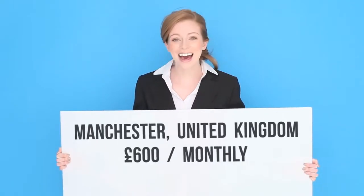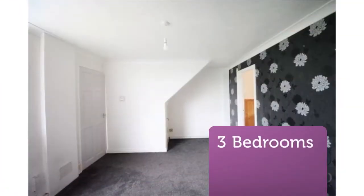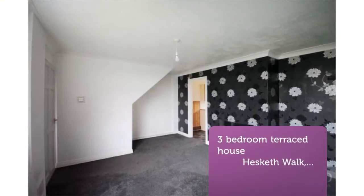Available immediately, the property is offered unfurnished and comprised of the following: lounge with feature wall and electric fireplace, eat-in kitchen of a good size, 2 double bedrooms, and a bathroom.